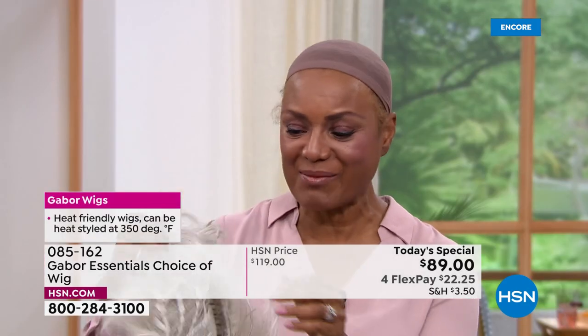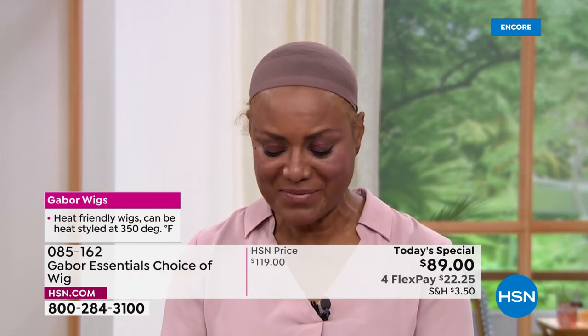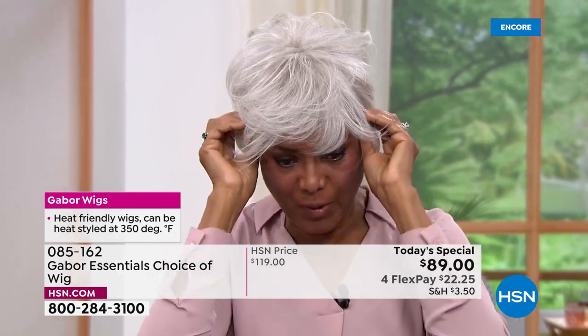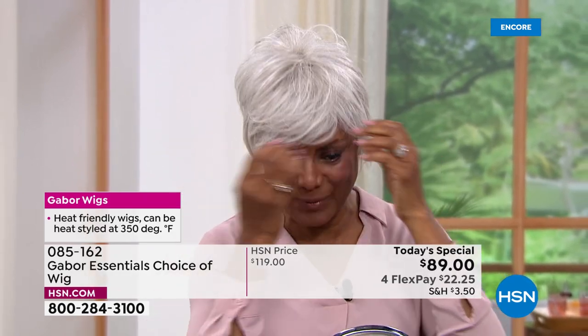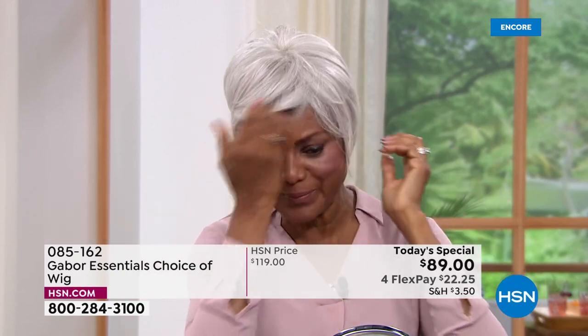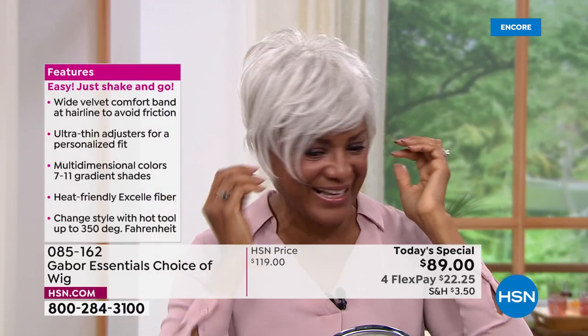So I'm just going to shake that out and show you the light gray, because the one I just had on was a dark brown — just to show you how versatile it is, that I can just change my color according to what I'm doing, where I want to go, what I'm playing — whether I'm playing a teacher, a doctor, a lawyer, a patient — because you're a model, right?